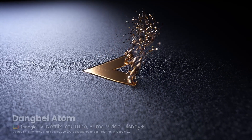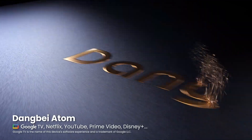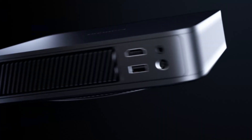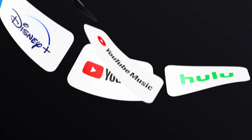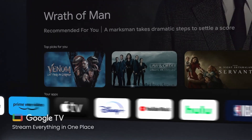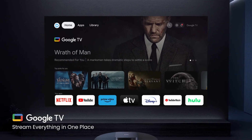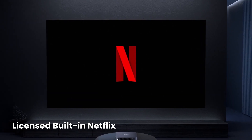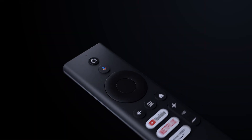A smart brain for a smooth experience. Google TV integrated — access thousands of applications and multimedia content with just a few clicks. Voice assistance: control your projector with your voice using Google Assistant. Chromecast integrated — send content from your smartphone or tablet to the projector without complications.